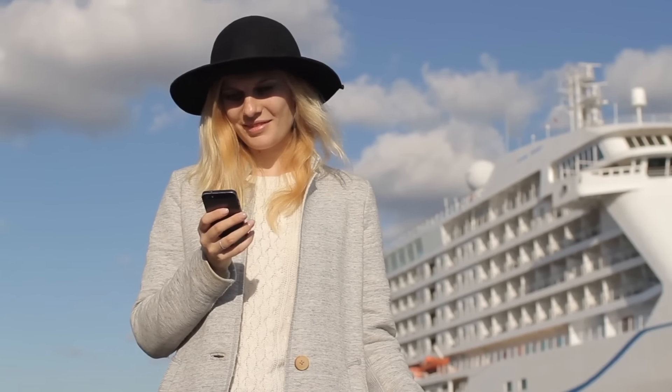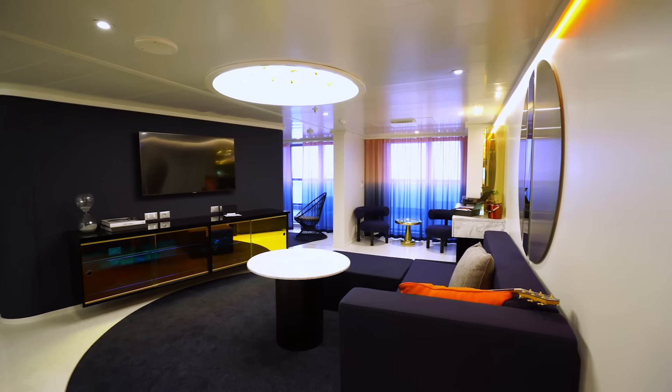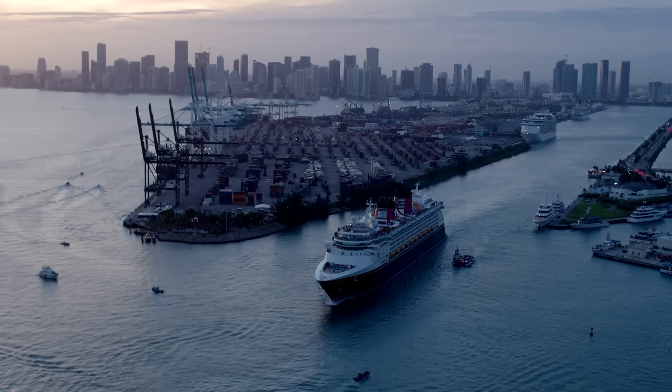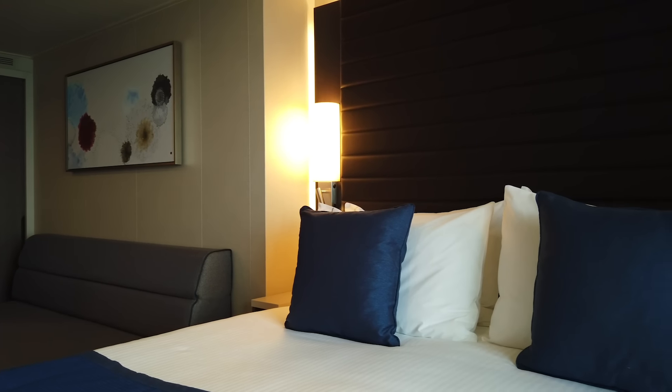The third great way of getting an upgrade — and this has worked for me many many times — is once you've booked, keep a track of the price of that cruise. If the price starts to come down, or the grade above you comes down much closer to what you paid, this is a great time to ask for an upgrade and you'll normally be able to get one. You can track prices yourself, ask your agent, or use a site called CruiseWatch.com or CruiseCritic. You set up an alert and it will tell you when prices are going down. I've contacted the cruise line and got fantastic upgrades this way, and you often get to choose your very specific cabin.